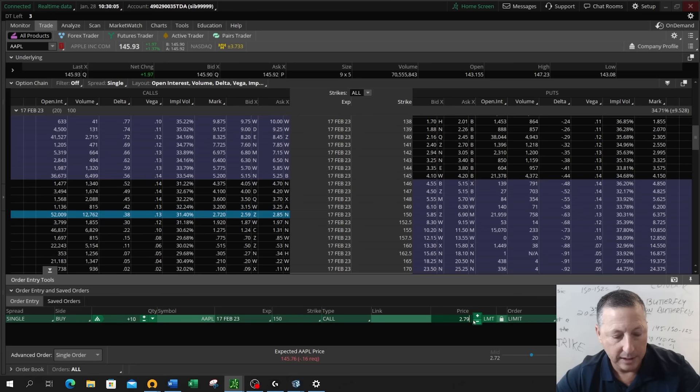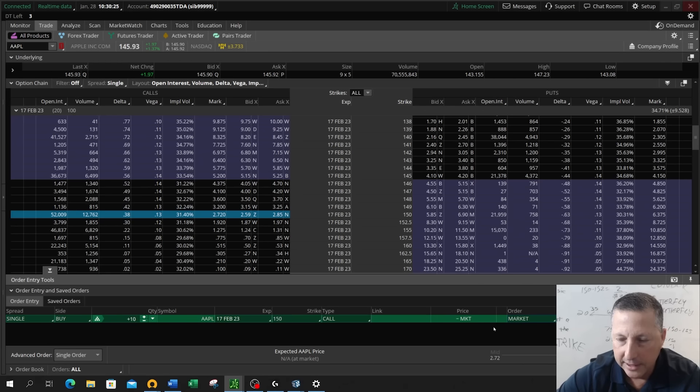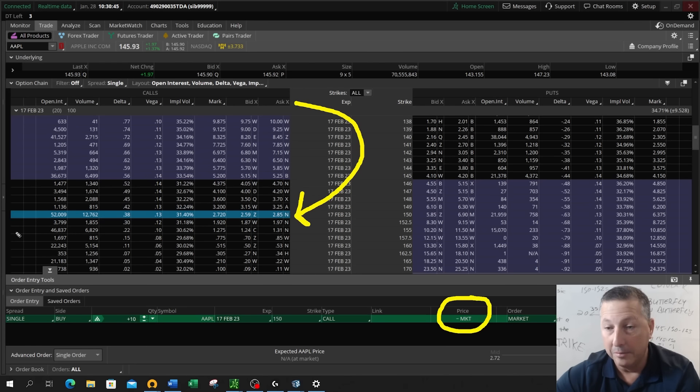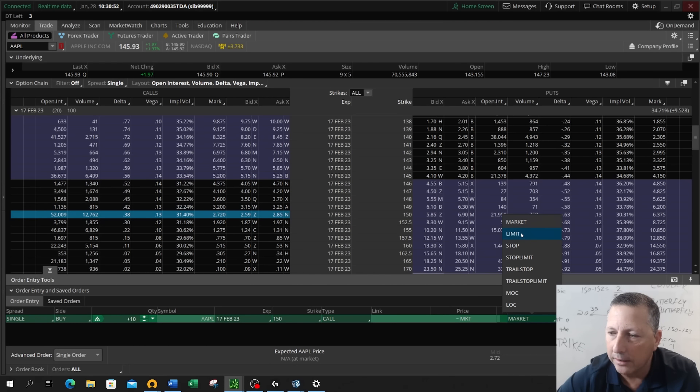I can manually enter in a price. The next column over allows me to put in a limit order, a market order, a stop order, whatever it may be. I rarely, rarely ever use market orders — if I send this as a market order, the price disappeared and I'm going to pay whatever the market is, most likely the offer. I don't want to be subjected to the market — I want to buy something at my price. So I will use limit. That means you will not pay more than what you put as your price.